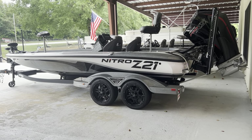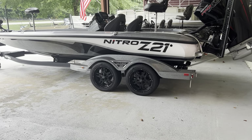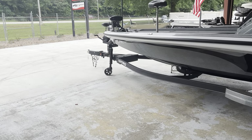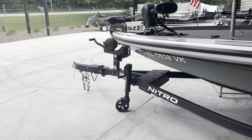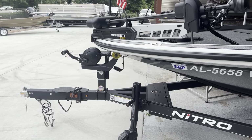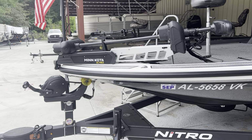You've also got dual eight-foot power poles on this boat, upgraded wheels and tires with brakes on both axles there. Coming on around, you'll see that you have a really nice storage box for storing tools or other tackle or whatever you need in there up under your boat on the trailer. You've also got a 24-volt Minn Kota Ultrex.